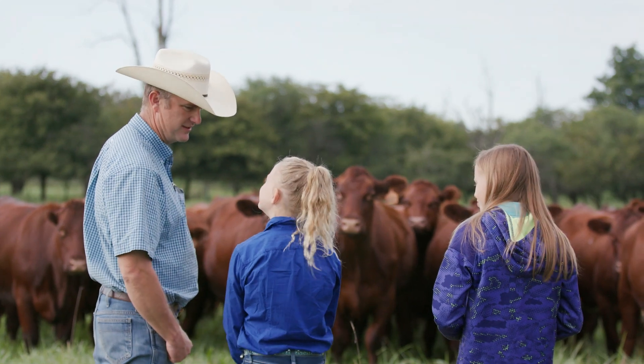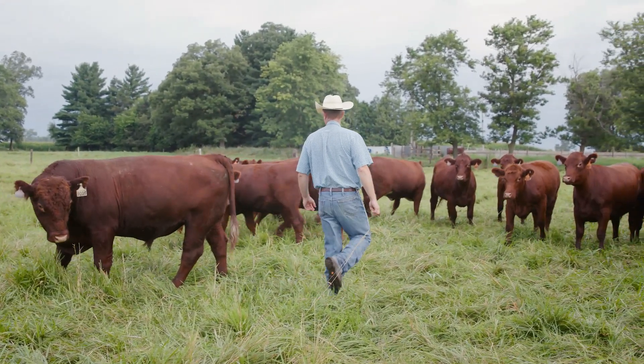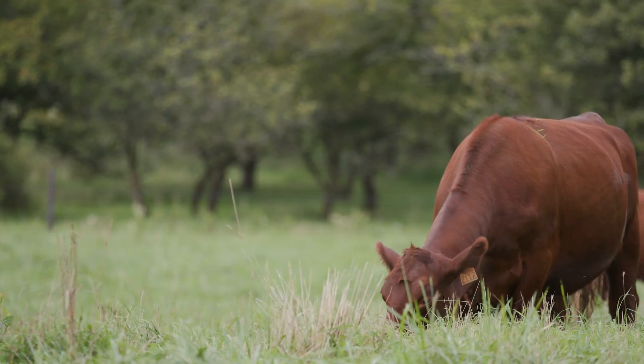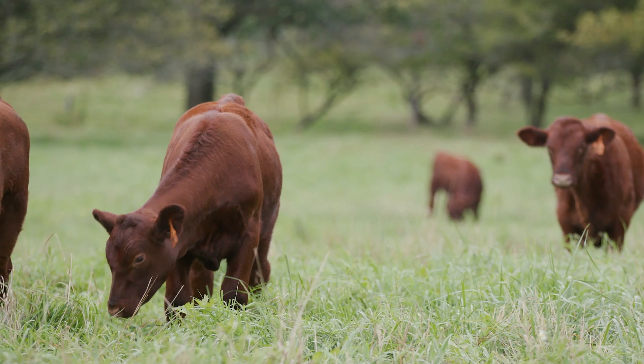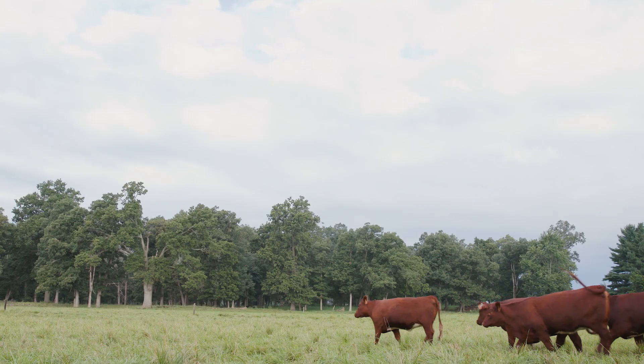My family has been involved in shorthorn cattle for a long time — probably longer than we realize. We do know that my great-grandfather had registered shorthorn bulls in 1902. As we grew and developed, he really selected the cattle that fit our environment and our systems better, and the shorthorn cattle kind of rose to the top. We're in the corn belt — pretty flat and blessed with ample rainfall — but our market isn't close by. Our primary product is the sale of commercial bulls, and most of the people we deal with have commercial cows from all corners. We've developed animals we can transport long distances.